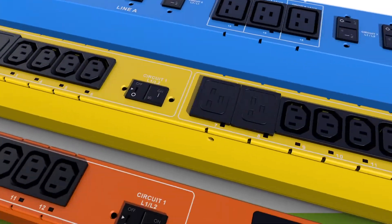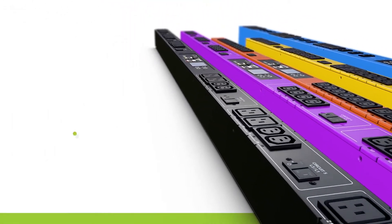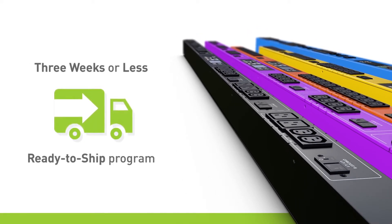We provide hundreds of off-the-shelf models, can engineer to order, or can deliver select SKUs in three weeks or less with our ready-to-ship program.